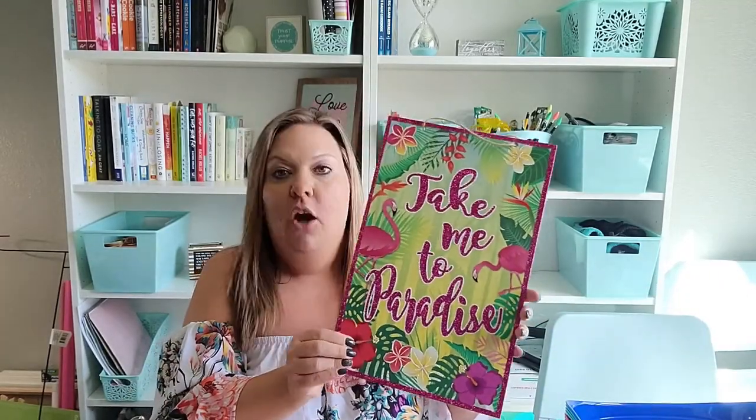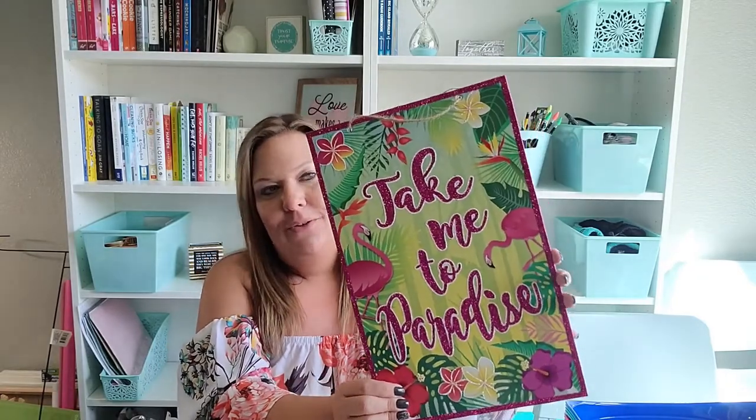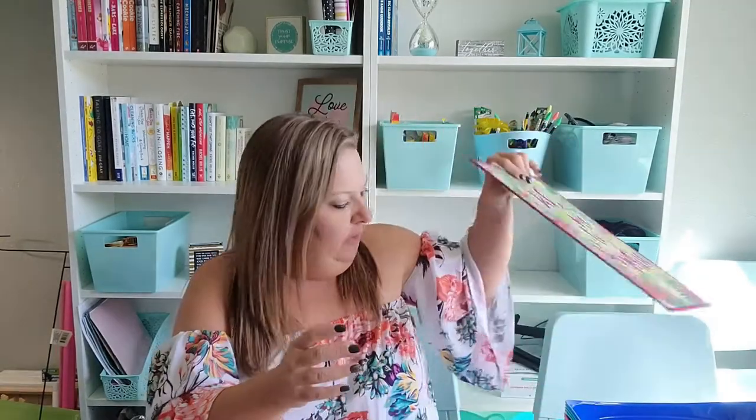Still talking about summer — I picked up this wall hanging. The glitter is a little bit falling off, but this is the one I was looking for. I like the pink 'take me to paradise' design with the flamingos because I love flamingos, so I picked this up to decorate with for the summer.